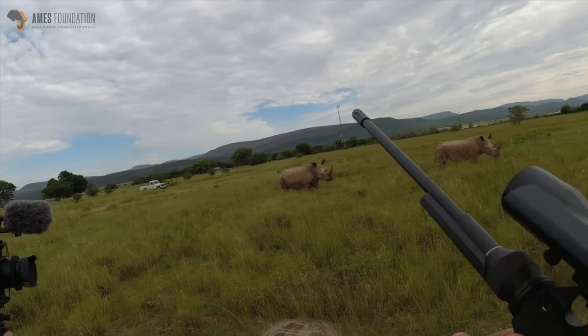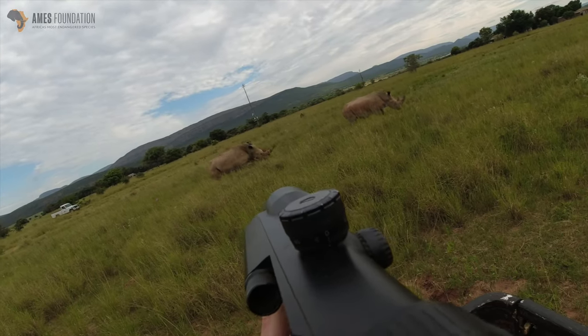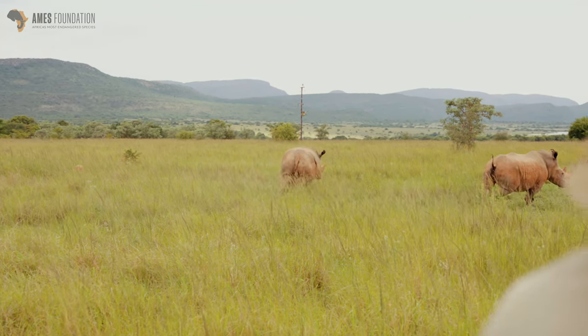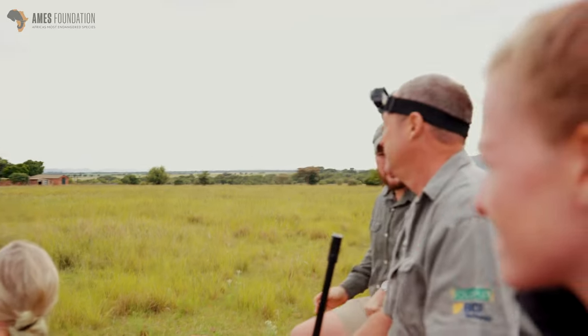It could be from a fight with another bull. The dart is in now — a nice shot on the shoulder. We normally give them about six to eight minutes to see if there are any signs of them showing the effect of the drug.